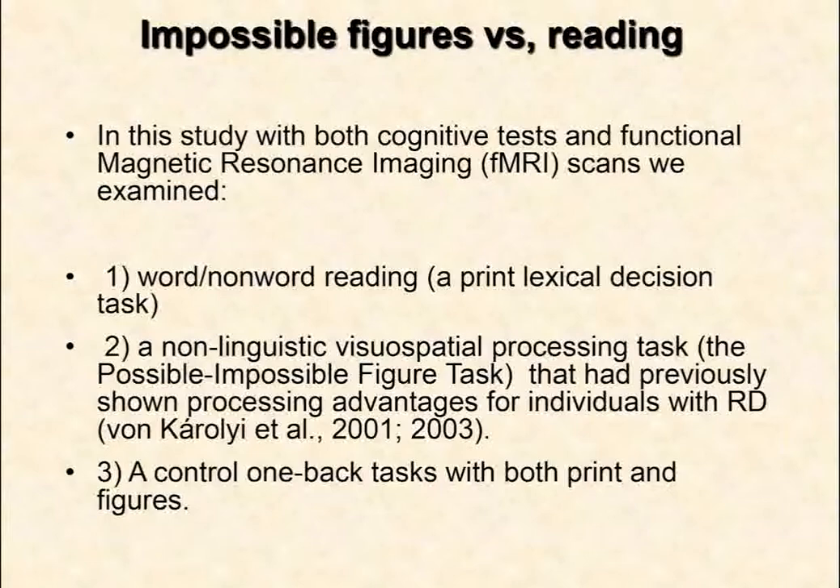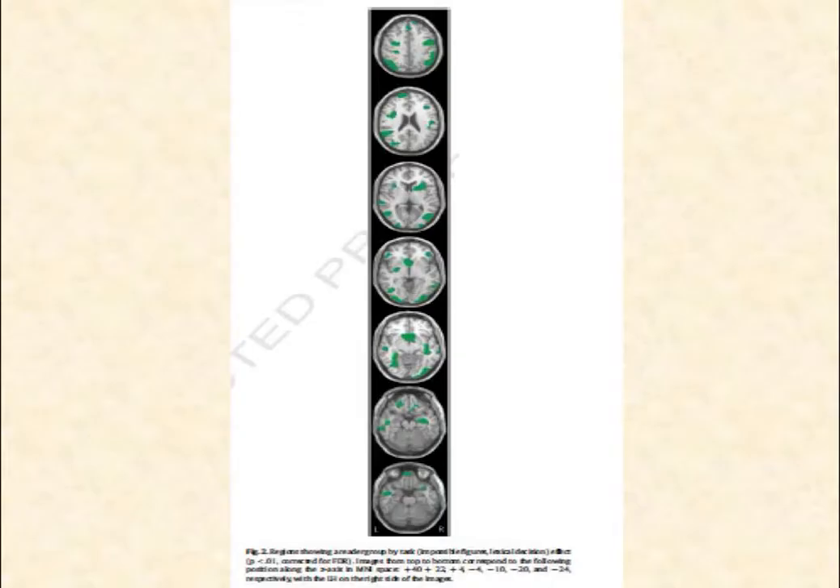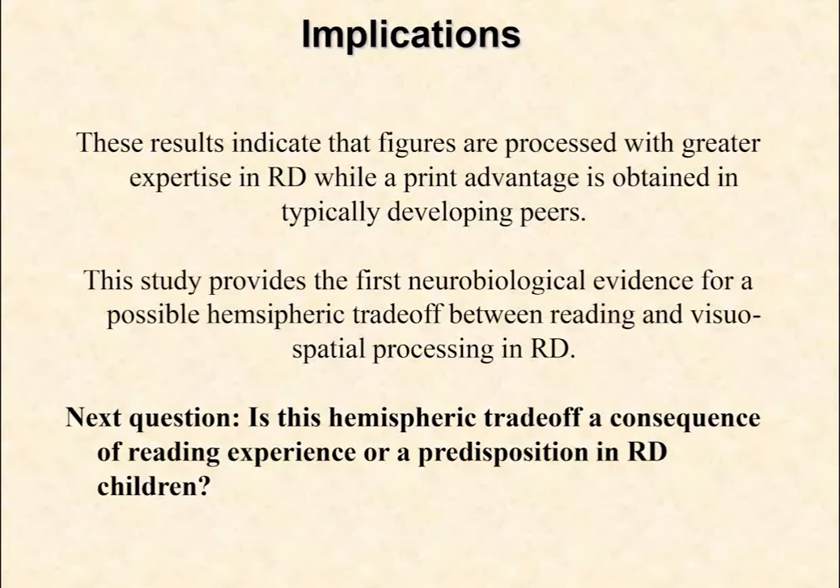I'm skipping the visual-spatial study John mentioned — you would have liked it so much! We are continuing to pursue these research directions, and I want to thank my colleagues. Thank you.